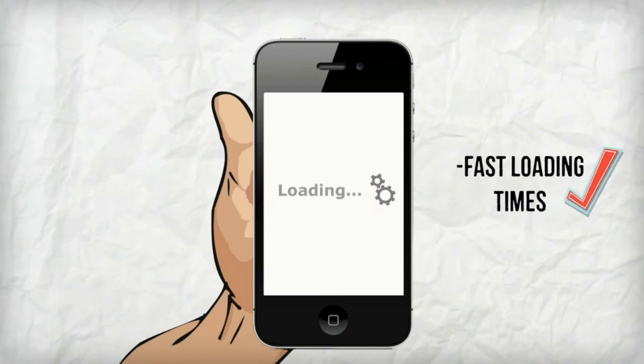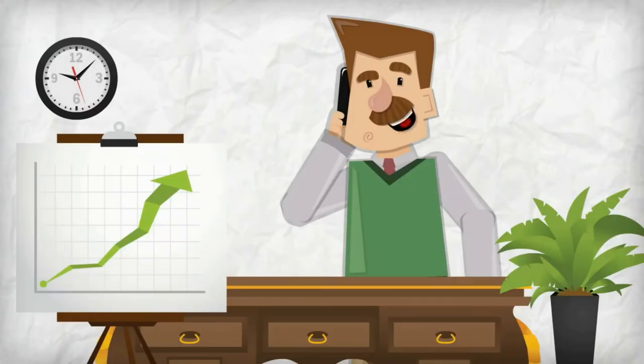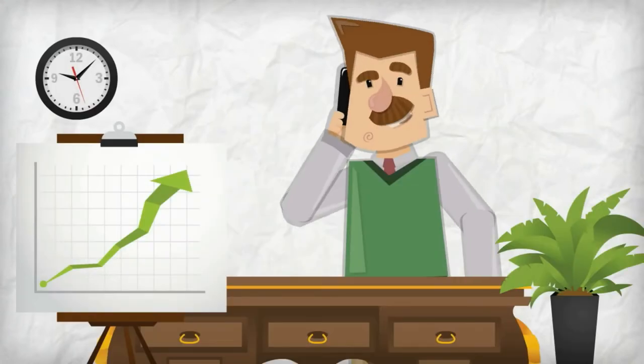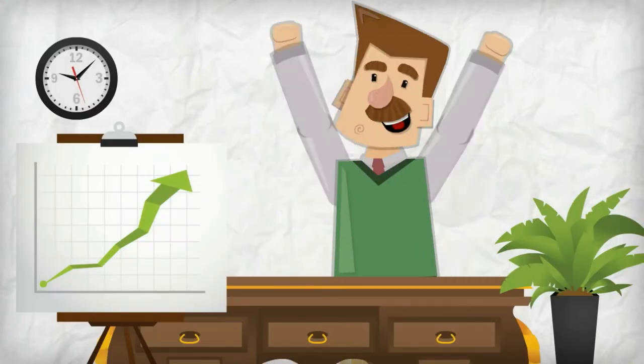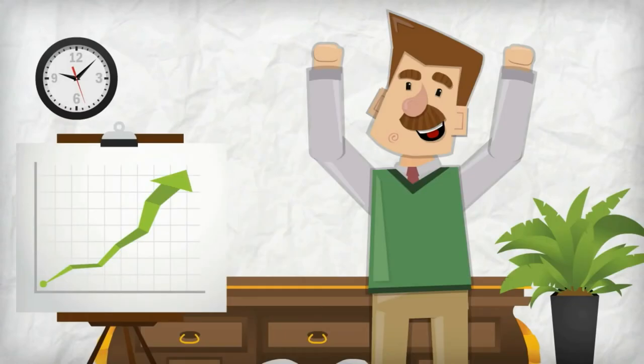With features such as fast loading times, tap to call buttons and easy navigation, a mobile site will help busy on-the-go consumers quickly and easily take action towards spending money with you. So it's time to stop blocking mobile users and start welcoming them so you can increase leads, sales and profits.